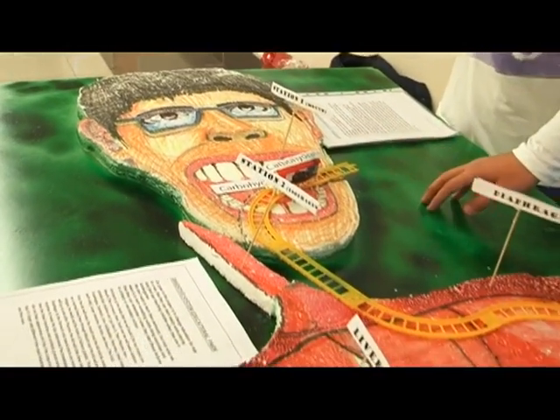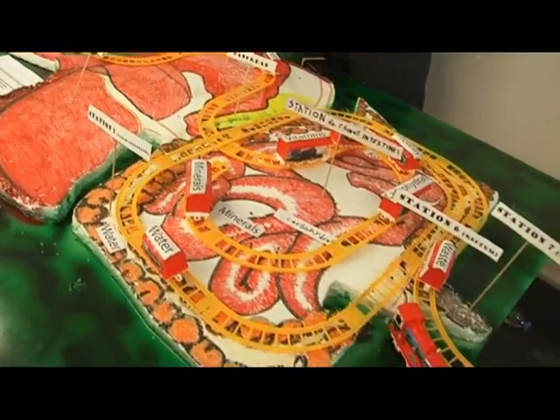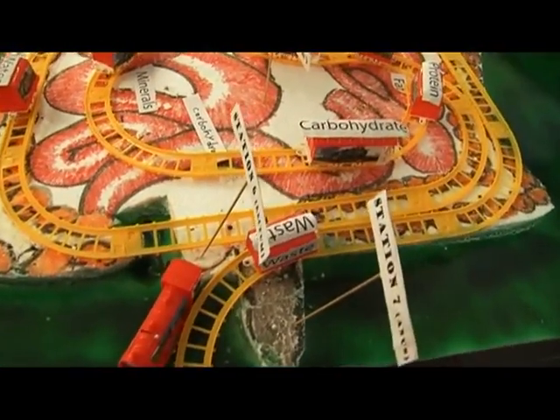We have made it in a train system, and the first station is the mouth. There are stations that are about the function of the organs.